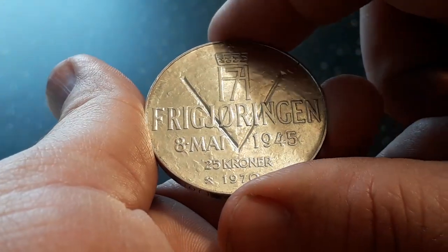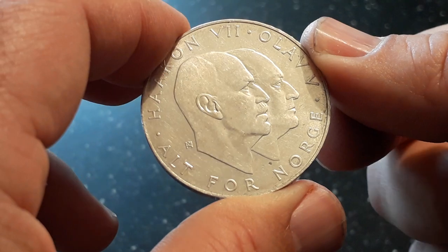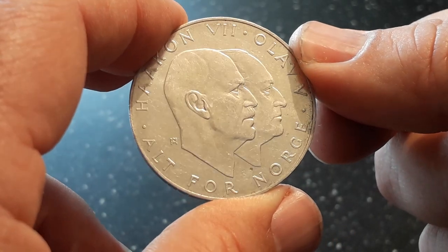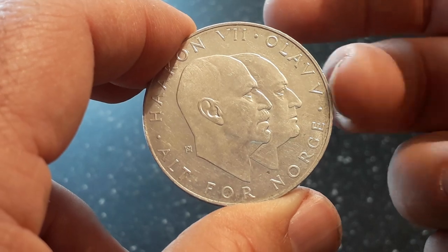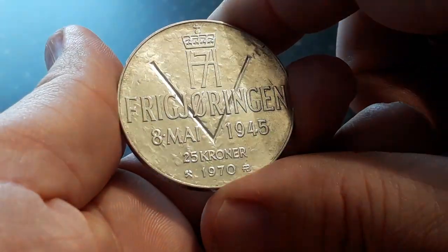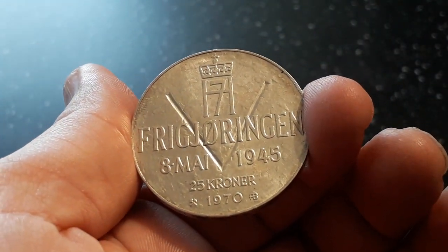But if you are stacking and you think that is fun, do it. Every coin has history. I'll lose a lot of money on this, but who cares? Thank you for watching.